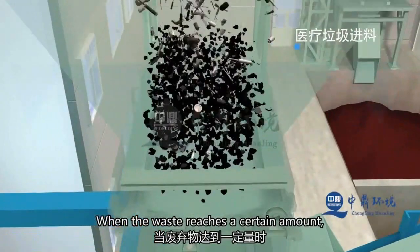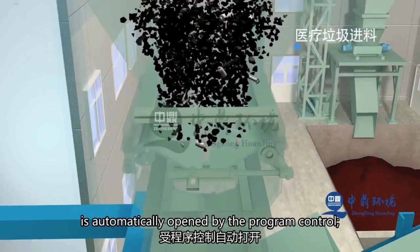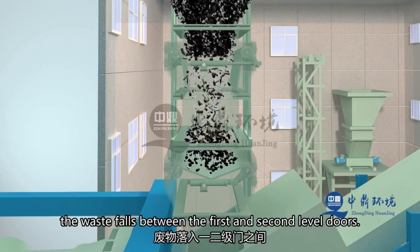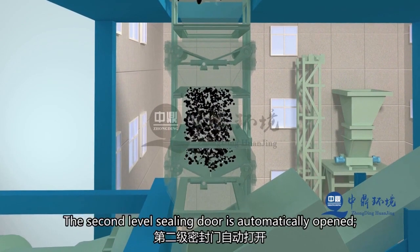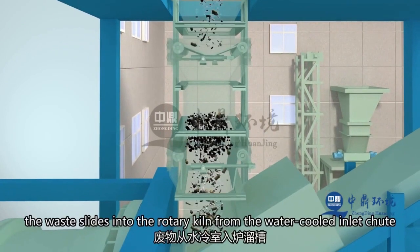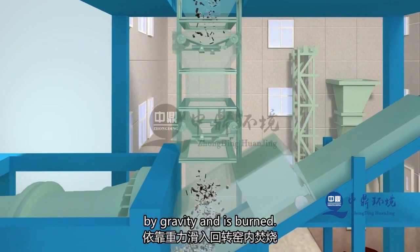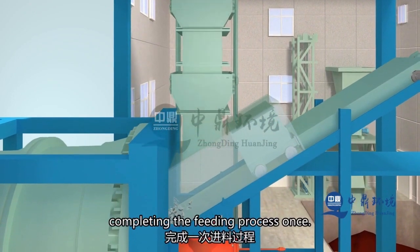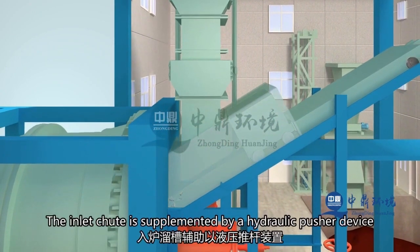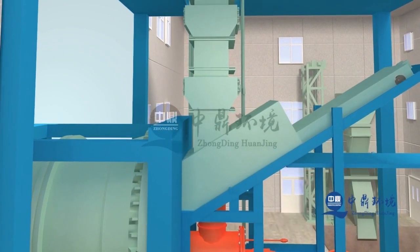When the waste reaches a certain amount, the first-level seal door in the chute opens automatically, controlled by the program, allowing the waste to fall between the first and second tier doors. The first-level seal door then closes automatically while the second-level seal door opens automatically. The waste slides into the rotary kiln for incineration relying on gravity through the water-cooled feeding chute. After the second-level seal door closes automatically, one feeding process is completed. A hydraulic push rod device is used to assist the feeding chute into the furnace, periodically clearing any blockages in the chute.